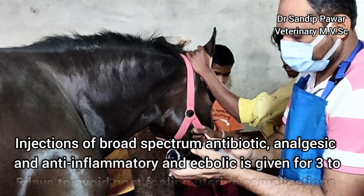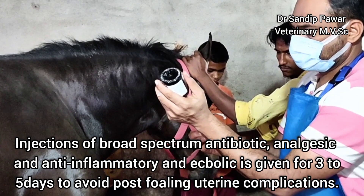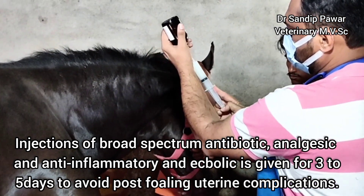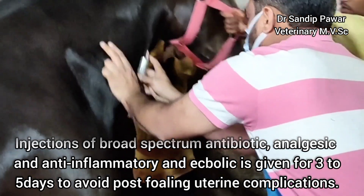Injections of broad-spectrum antibiotics, analgesics, anti-inflammatory drugs, and ecbolics are given for three to five days to avoid post-foaling uterine complications.